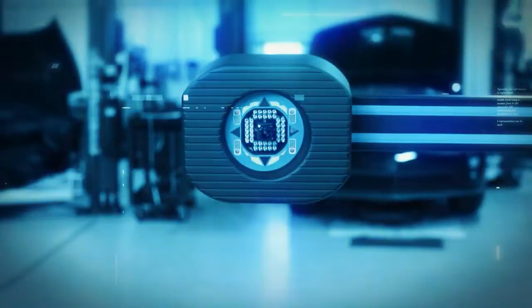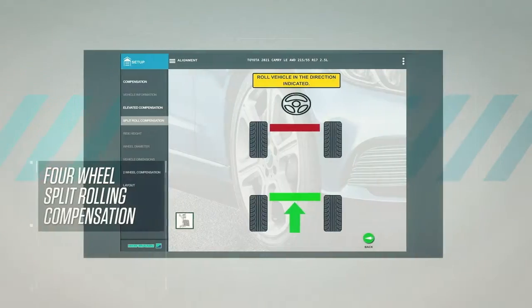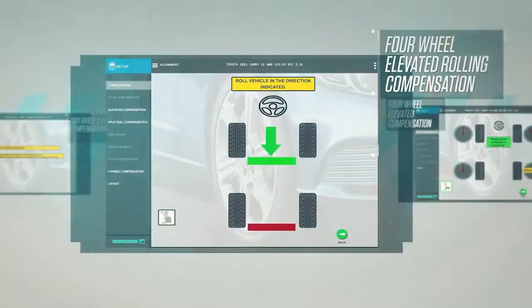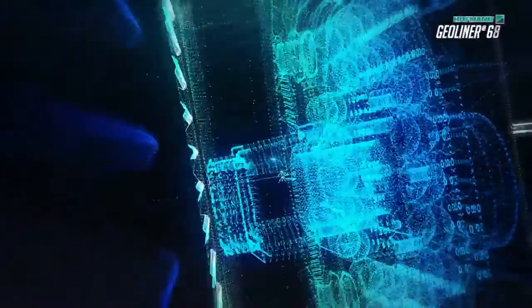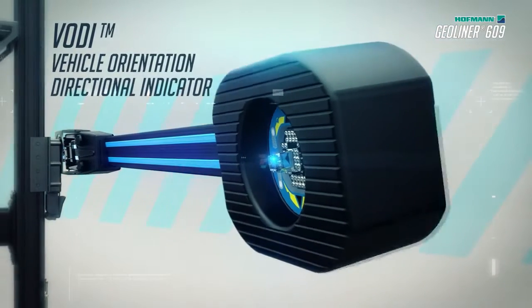Increase productivity with technology you can depend on. Five different compensation modes grant you optimal wheel alignment and increase your services according to your shop's needs. Our VoDi technology improves efficiency by using directional indicators to assist you throughout the measurement procedure.